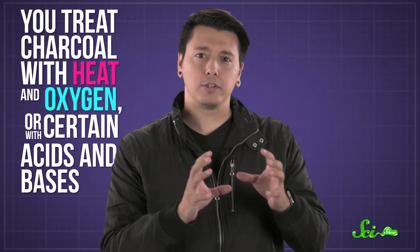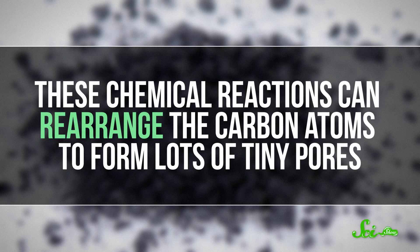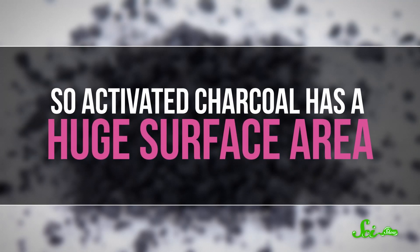It's probably not the magical health supplement that some people claim it is. Charcoal is a black residue that forms after you burn something with lots of carbon in it, like coal or coconut shells. To make activated charcoal, also known as activated carbon, you treat charcoal with heat and oxygen, or with certain acids and bases. These chemical reactions can rearrange the carbon atoms to form lots of tiny pores, so activated charcoal has a huge surface area.